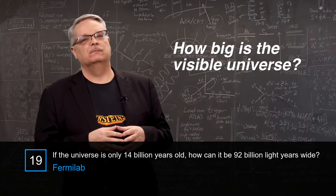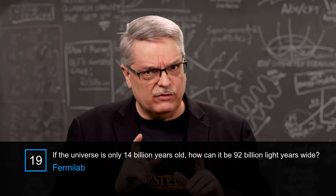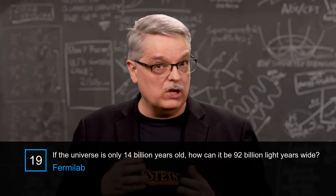How big is the visible universe? There are lots of tricky ways to think about that, but let's start with perhaps the most obvious.